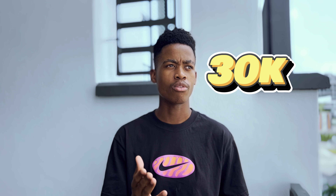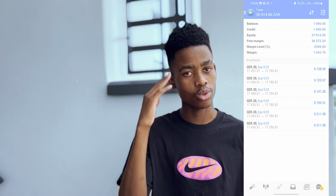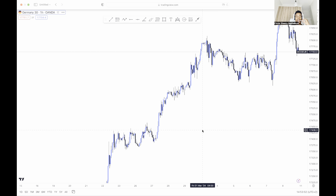I'm introducing a new impulse and correction strategy. I've been holding this trade — I wanted to reach around 50k. I deposited 1,000 and wanted to take it to 50k, but the market is currently reversing. I'll close with around 30k — at least something.